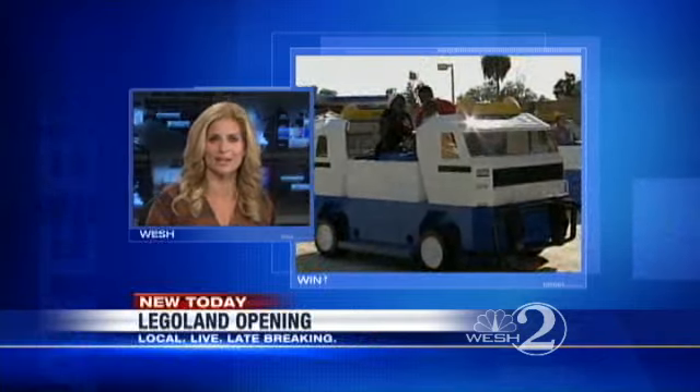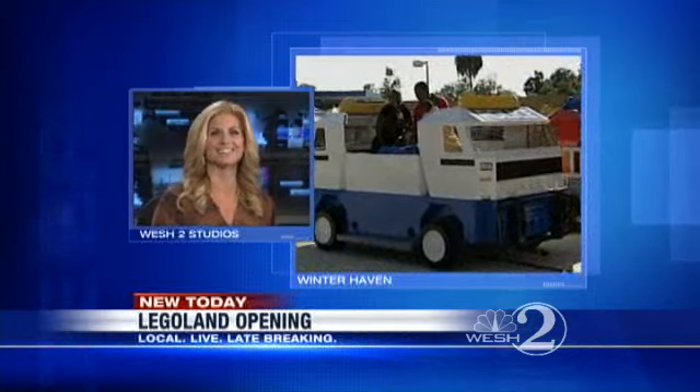Those colorful little plastic bricks that you played with as a kid have taken on life-size dimensions today. Legoland Florida opens this weekend, and to get a real feel for the new theme park, we enlisted the help of one of West 2's junior reporters, West 2's Gail Paschal Brown, and her son Joshua Brown, who joined us live right now.